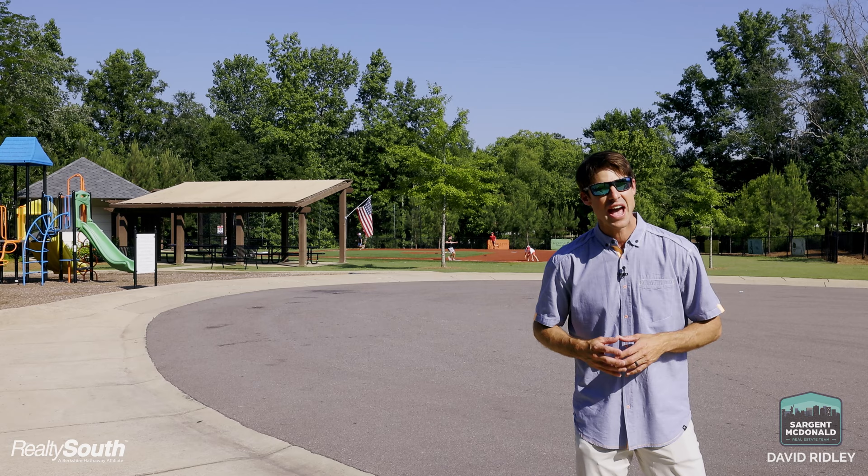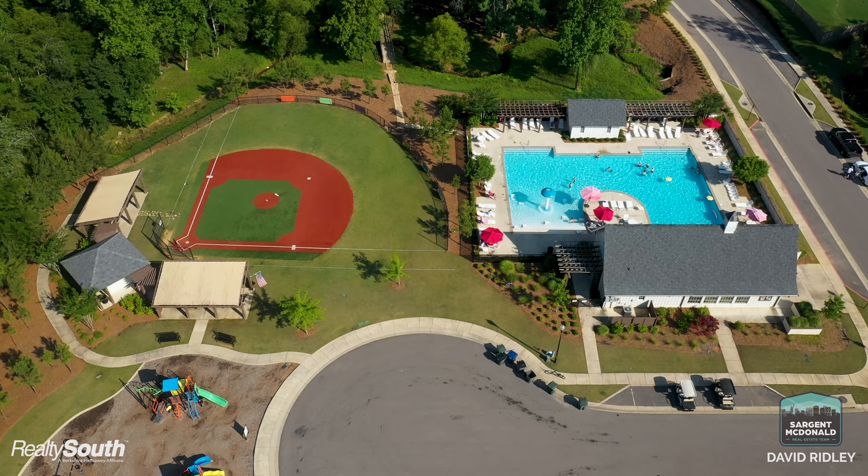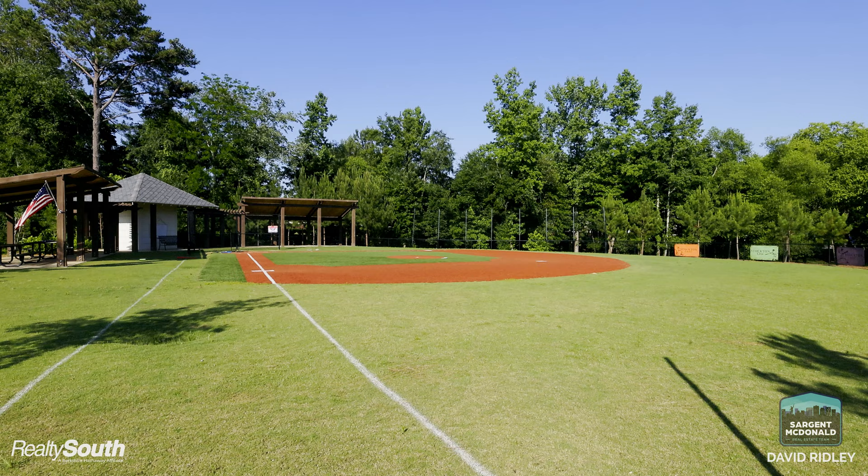Here in Stockton, families all desire the same thing — they want a small town feel, a sense of community, and all the amenities. Here are a few of those amenities: you've got a park, a wiffle ball field, and hiking and biking trails that go throughout the neighborhood.